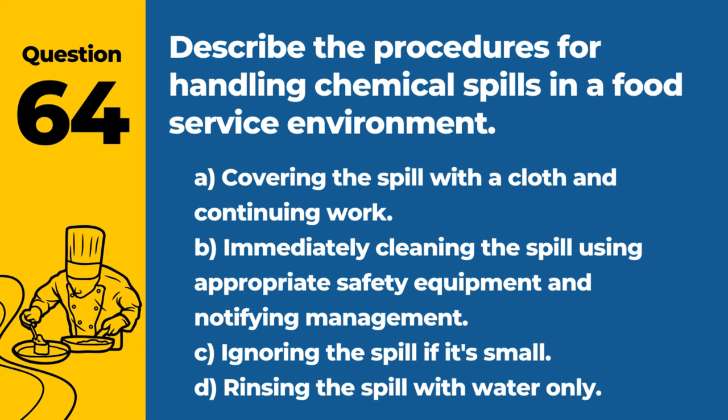Question 64. Describe the procedures for handling chemical spills in a food service environment. A. Covering the spill with a cloth and continuing work. B. Immediately cleaning the spill using appropriate safety equipment and notifying management. C. Ignoring the spill if it's small. D. Rinsing the spill with water only. Answer: B. Immediately cleaning the spill using appropriate safety equipment and notifying management. Quick and safe responses prevent accidents and contamination.